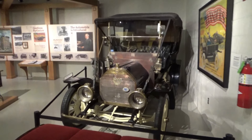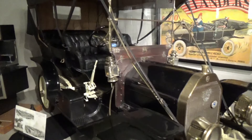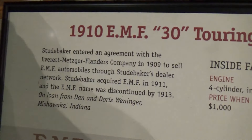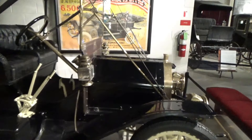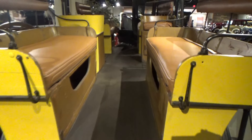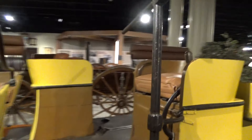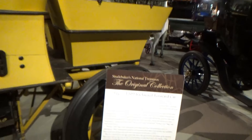And here is a horseless carriage — a 1910 EMF, which Studebaker bought out in 1911. Here's an interesting wagon with side-by-side seating and one seat facing to the rear.